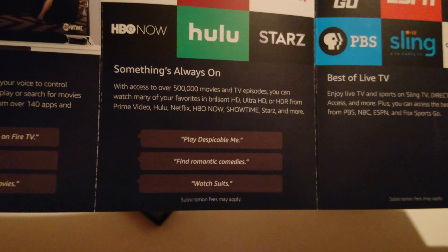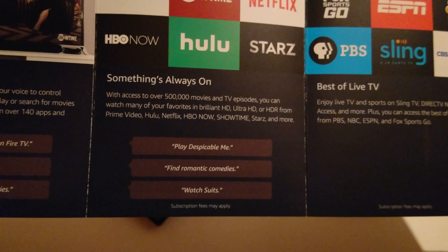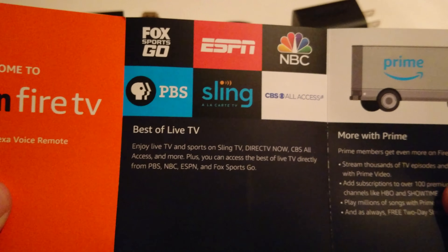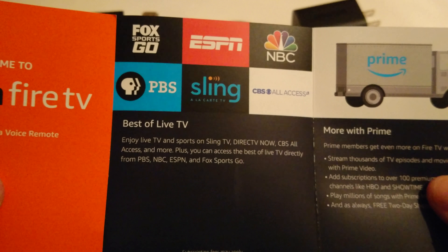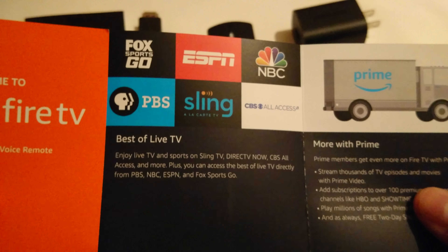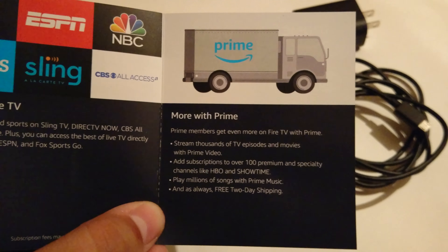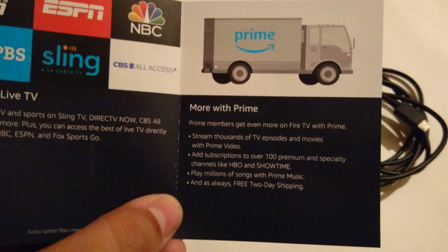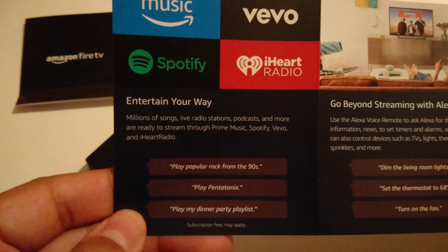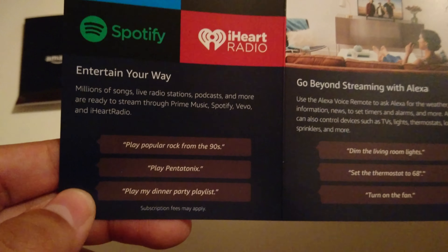With access to over 500,000 movies and TV episodes, you can watch favorites in HD, Ultra HD, or HDR from Prime Video, Hulu, Netflix, HBO Now, Showtime, Starz, and more. For live TV there's Sling TV, DirecTV Now, CBS All Access, plus PBS, NBC, ESPN, and Fox Sports Go. Prime members get even more: stream thousands of TV episodes and movies with Prime Video, add subscriptions from over 100 premium channels like HBO and Showtime, and play millions of songs with Prime Music.